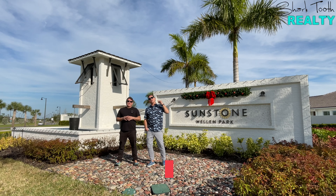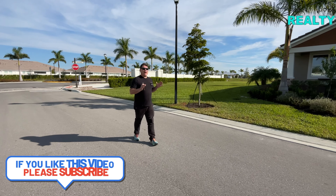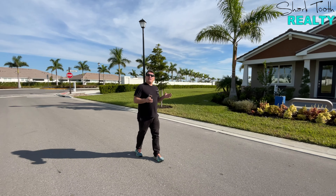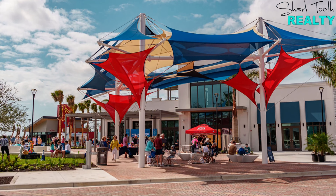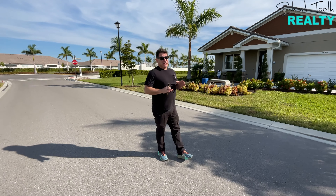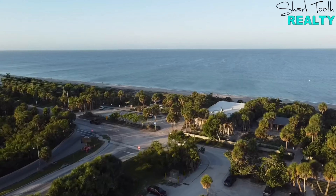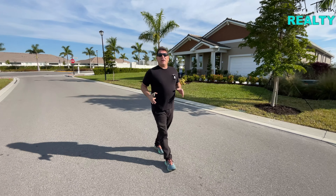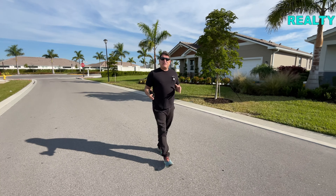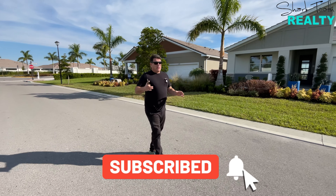Here I am in Sunstone by Mattamy Homes, walking down model row where all their beautiful models are. If you're not familiar with Sunstone, it's located in the master plan community of Wellen Park in Venice, Florida. It's the number one master plan along the Gulf Coast — we're about 15-20 minutes from some of the most beautiful beaches in the world. This build-out, when it's all said and done, is going to be 398 homes; we're already in phase two with about 150 sold — roughly 40% of the way there.